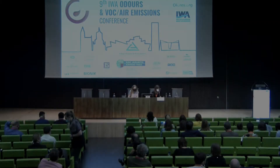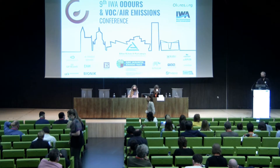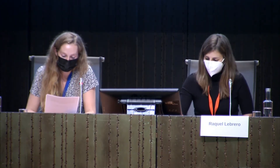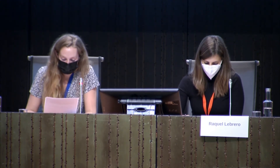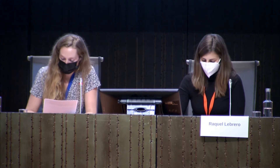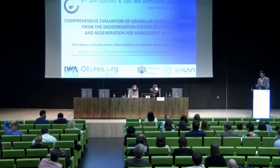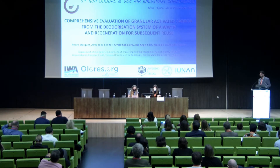Our next speaker is Pedro Marquez, and he'll present on the comprehensive evaluation of granular activated carbon from the deodorization system of a wastewater treatment plant and regeneration for subsequent reuse. Pedro is a pre-doctoral researcher at FPU of the chemical engineering area of the University of Córdoba, part of the R&M 271 research group, currently finishing his PhD. His thesis is entitled 'Quantification of the emission, impact and odor control derived from the treatment of municipal wastewater.'